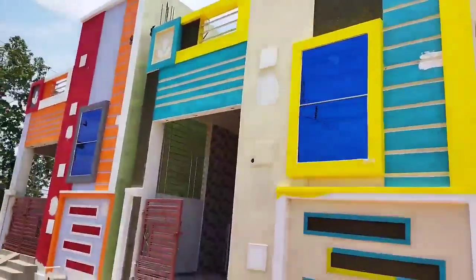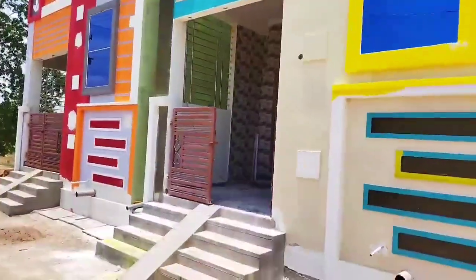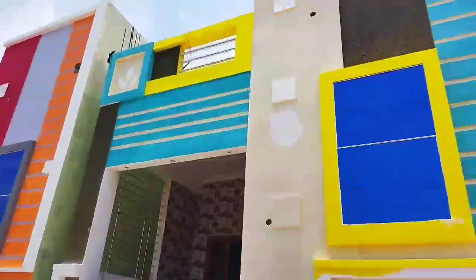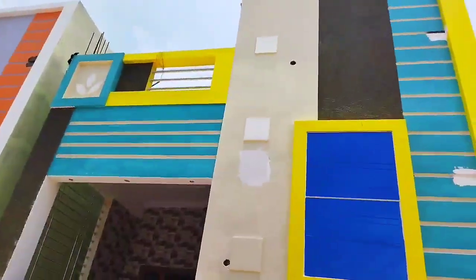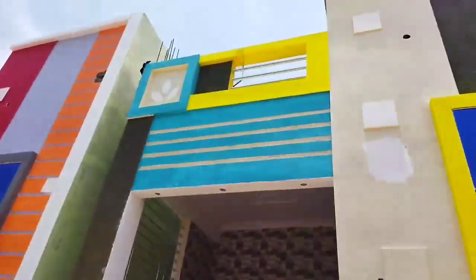This is 2.35 meters. This is the north-facing area, and this is the area.